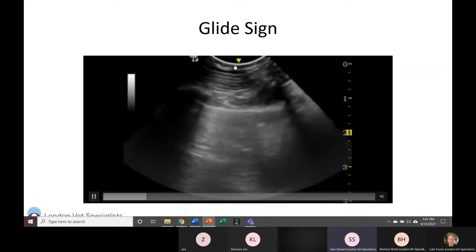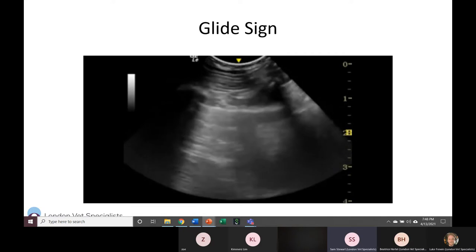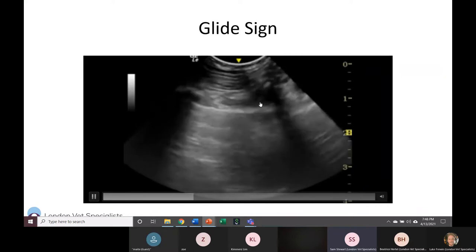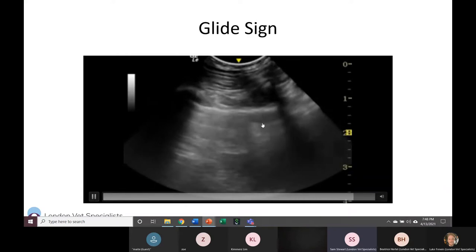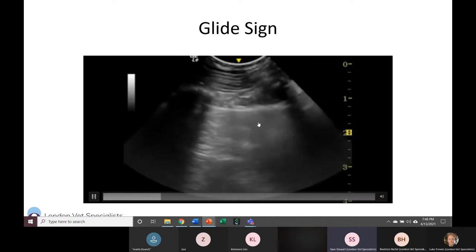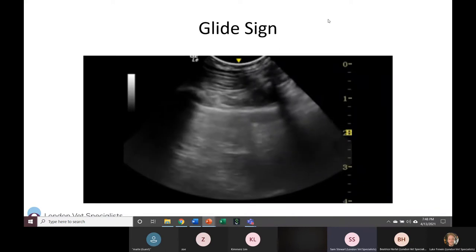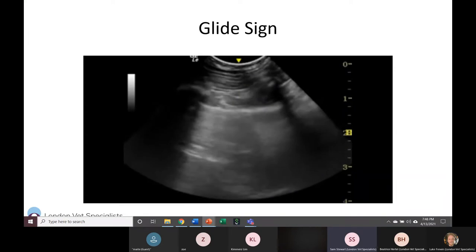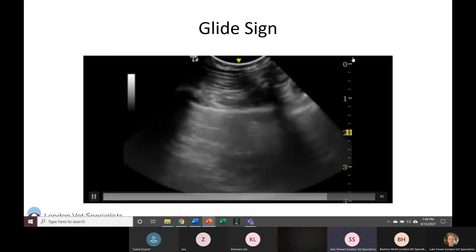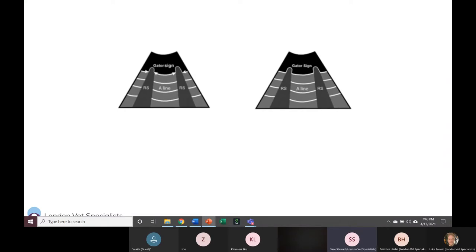The main thing to look for at the CTS site is the glide sign. You'll see skin, muscle, and subcutaneous tissue, then a bright white line — the interface where the lung contacts the body wall where air artifact starts — and then the A-lines below. The glide sign is a gliding motion back and forth that you can literally see: the edge of the lung as you inhale and exhale gliding against the body wall. When you see it, it tells you this is a fully inflated lung breathing normally.